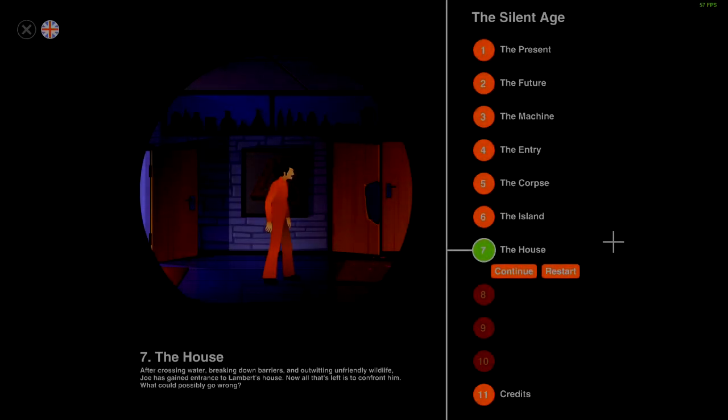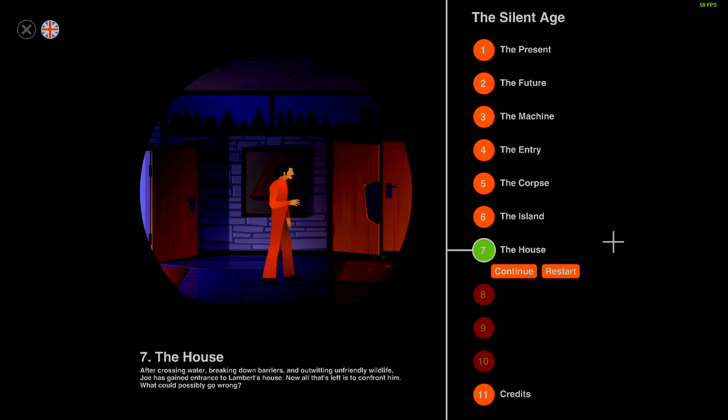Greetings fellow earthlings, welcome back to The Silent Age. We are continuing with the story. The next chapter is chapter 7: The House. After crossing water, breaking down barriers and outwitting unfriendly wildlife, Joe has gained entrance to Lambert's house. Now all that's left is to confront him. What could possibly go wrong?